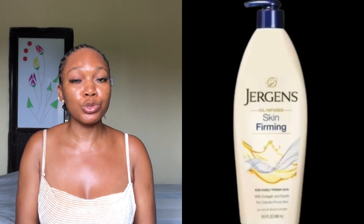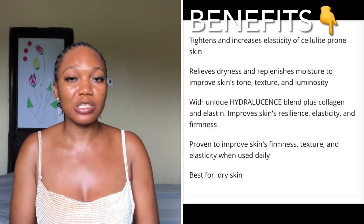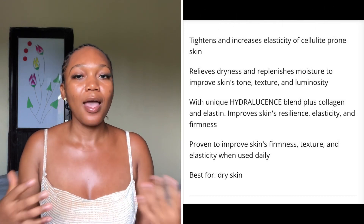The second lotion on my list is the Jergens Skin Firming Oil Infused Lotion. This product is specifically made for those who have very dry skin. If your skin tends to be flaky, dry, or wrinkly, this Jergens Oil Infused Skin Hydration lotion works very well for you. It also tightens and improves the elasticity of your skin, giving a look that is visibly firm and radiant, while also relieving dryness and flakiness.